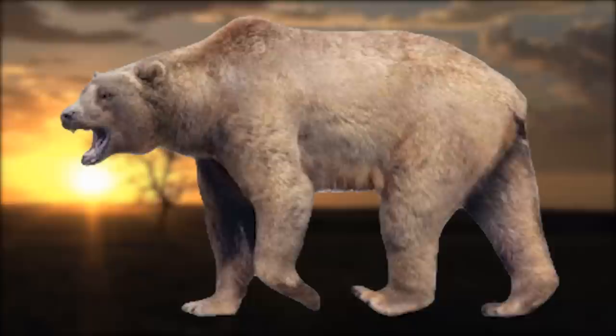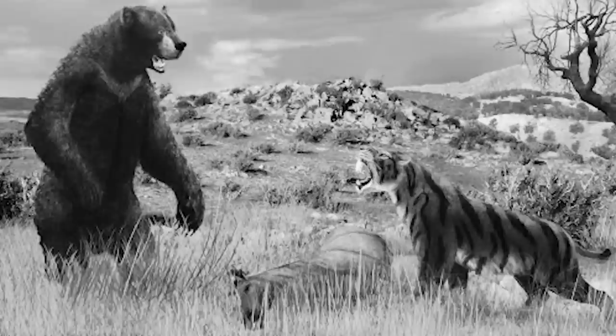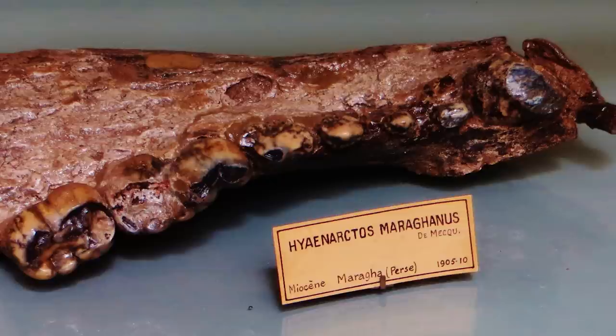Agriotherium, a well-known genus of bears in the fossil record, is renowned for its impressive size. Among the largest bears currently known, Agriotherium could reach up to 2.7 meters in body length and weigh approximately 900 kilograms. Unlike other bears, Agriotherium had longer legs and shorter faces, which made them more lightly built. Their wide, short jaws were capable of generating immense bite force, adding to their fearsome reputation as predators.